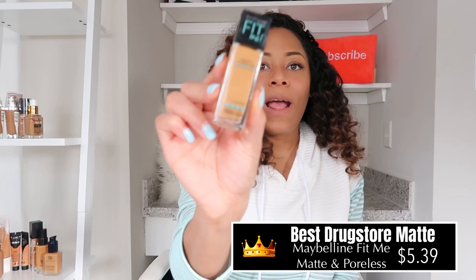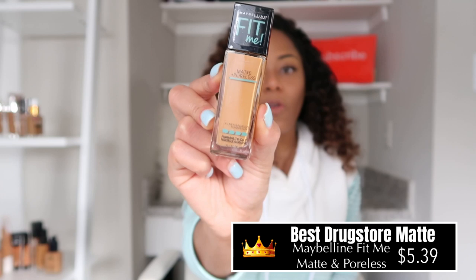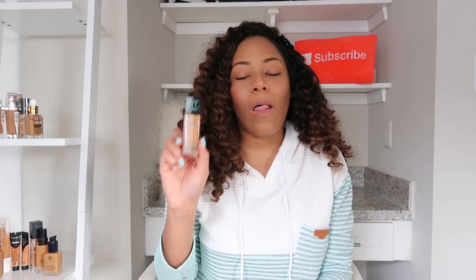We're going to start with the best matte foundation in the drugstore, and I couldn't just choose one — I'm already starting on a bad foot. But the first matte foundation I love is the Maybelline Fit Me Matte and Poreless. I'll list all the foundation shades I'm wearing in all these foundations down below, but right off the bat I'm in 335 Classic Tan. I'm a dry-to-normal skin person — a local esthetician recently told me I gear more toward normal — and I love the Maybelline Matte and Poreless.